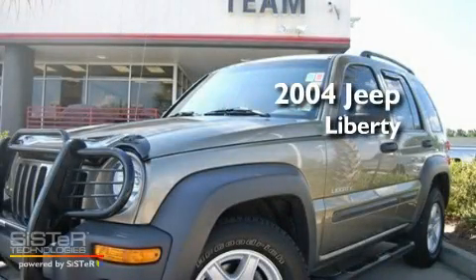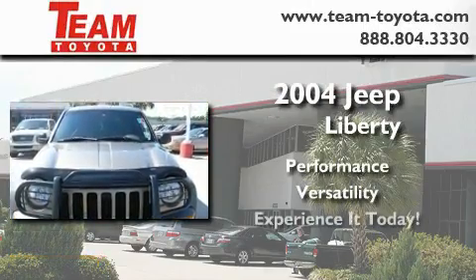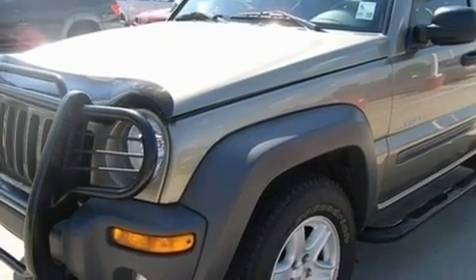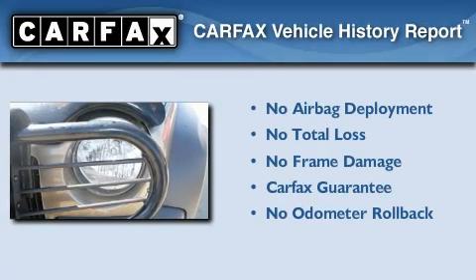This is a 2004 Jeep Liberty. Its top features include a rear window defroster, a passenger side airbag, and power windows. Not to mention that this Jeep qualifies for the Carfax buyback guarantee.